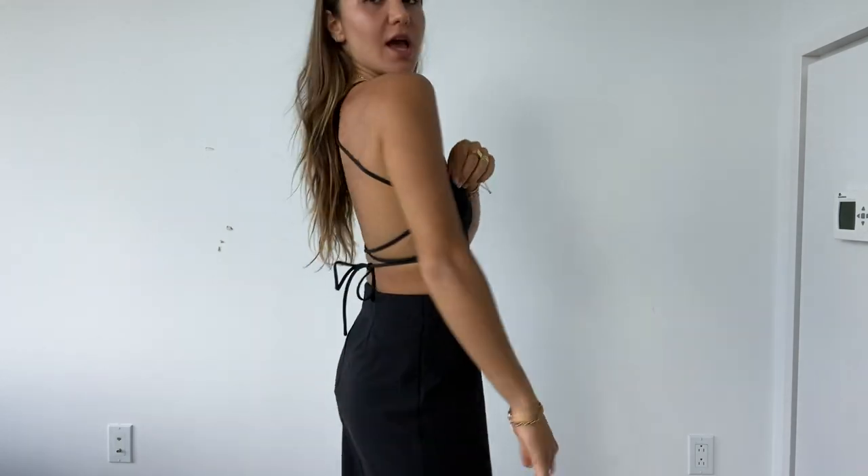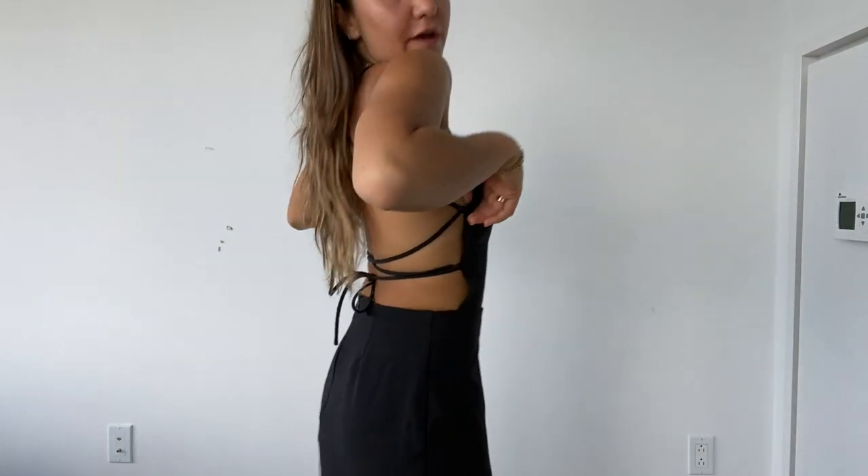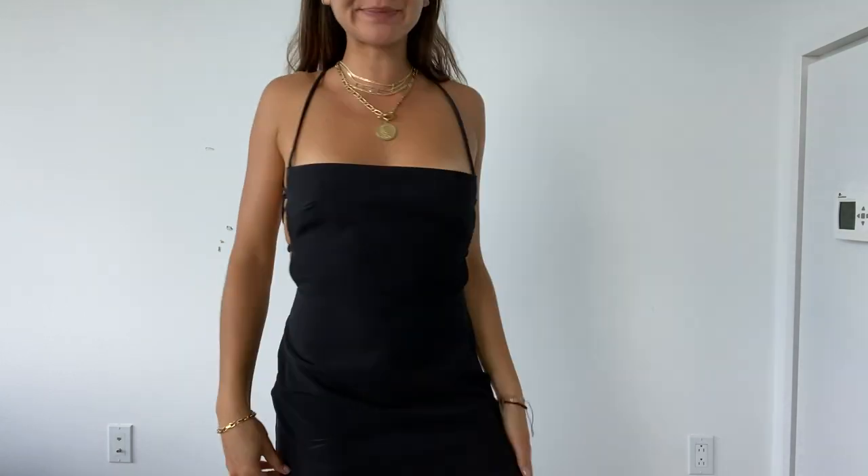Last but not least is this little black dress from NBD. NBD has great nighttime going-out dresses, especially for summer. I love the back. You can find it on Revolve or you can just go to NBD's site. Really cute, really flattering. I would probably only wear this at night with either black heels going somewhere fancy, or just with some cool sandals to sort of dress it down a little bit.